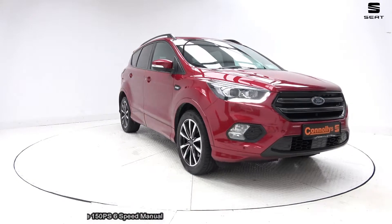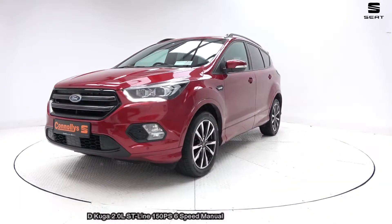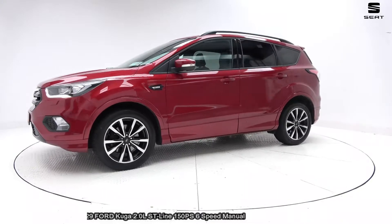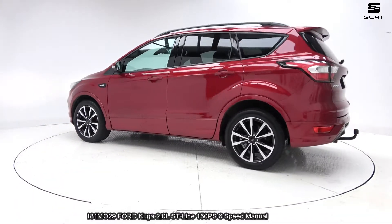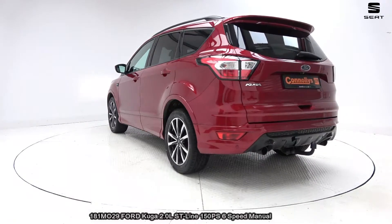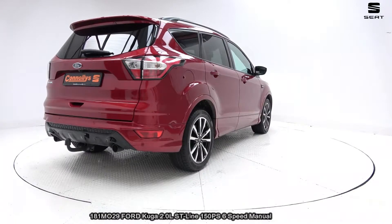All our cars are finished to the high Conley standard and come with a balance of manufacturer's warranty or a comprehensive 12 month nationwide warranty with upgrade options available. Our cars are fully serviced, polished and valeted, come with a service history, and car history checked.